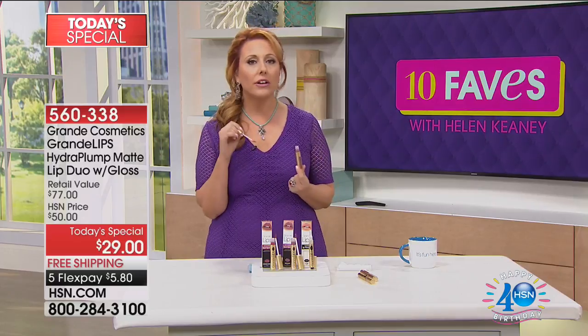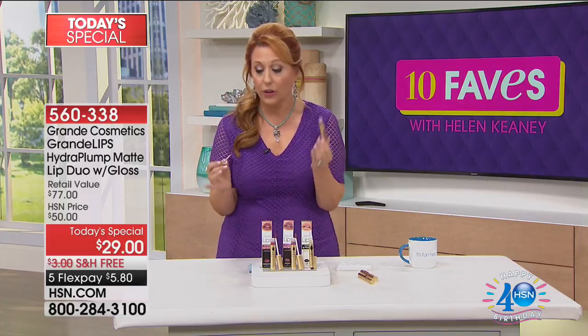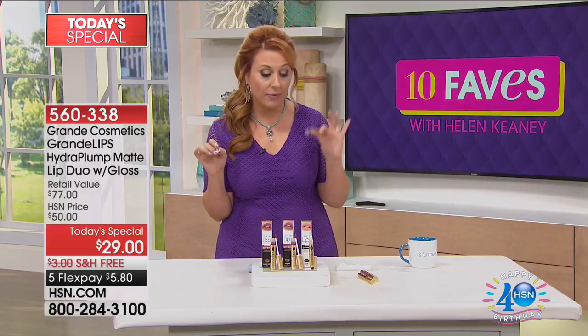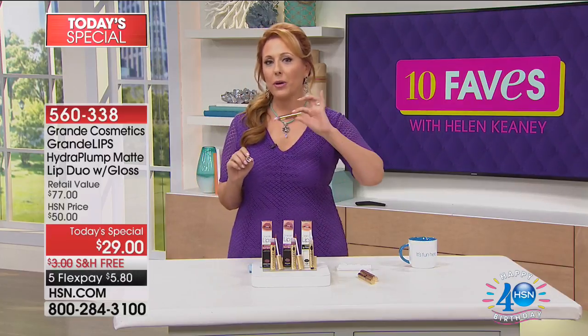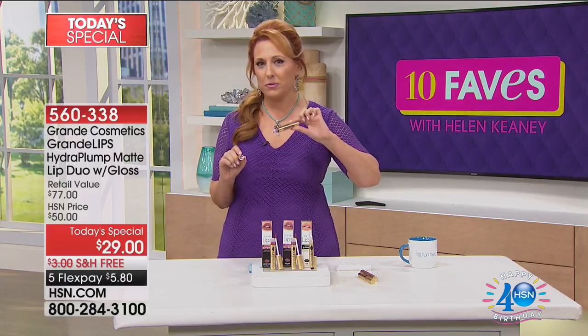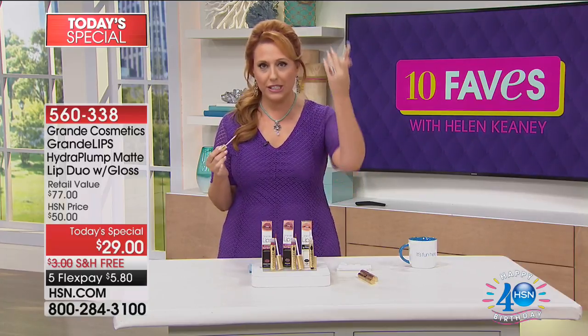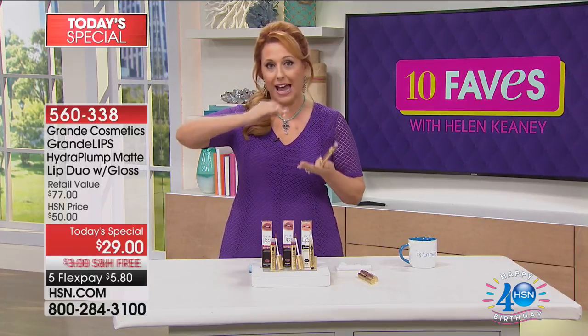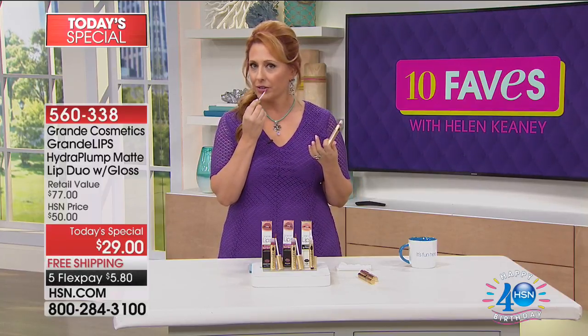If this is your issue — and it's so many of us — people have even said to me, 'Oh, you've got plump lips, this isn't a thing for you.' No, this is totally a thing for me. I've been using this, I've noticed a huge difference. Can we go to my Helen Keeney on HSN Facebook page? When I first tried this, I was so mesmerized by the results, I took some pictures and stacked them so you could see my lips.